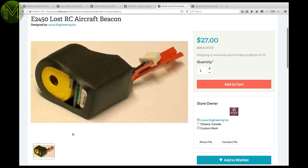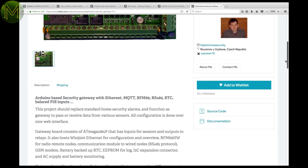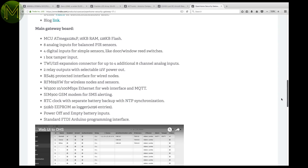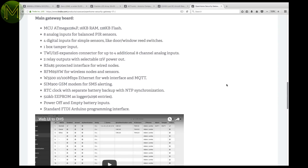Ever lost your UAV? This little device will simply emit a high-pitched audio beep every 20 minutes to help you track down your lost UAV. It starts beeping when power is cut to the device. The Open Home Security Gateway is a board that provides a bunch of useful connectivity options such as Ethernet, wired and wireless sensor access, RTC, relays, and AC monitoring. It's a great little board if you want to build a reliable home automation device.